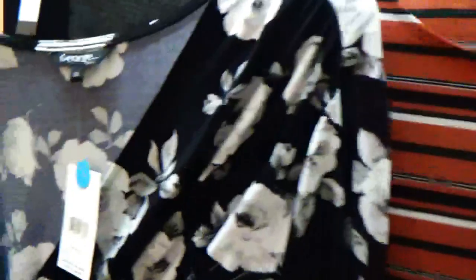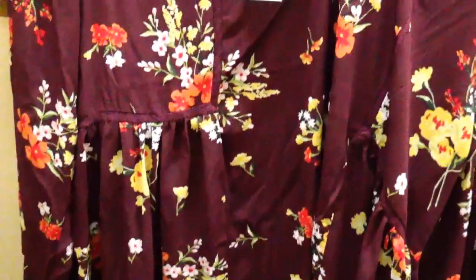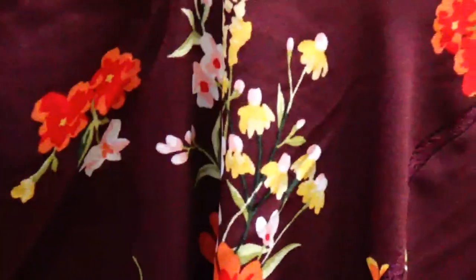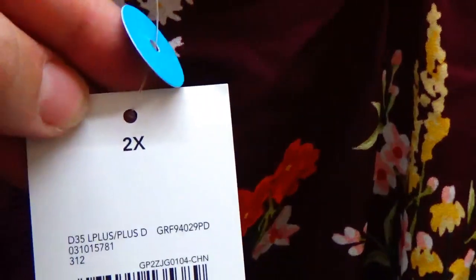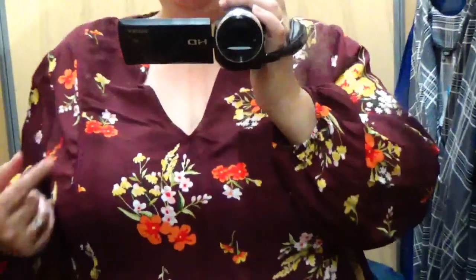Alright guys, we're in Walmart. We're going to try on some dresses and some t-shirts to see how it goes. I actually did not have to work as hard in Walmart as I did at other retailers to find stuff I like. First up is this $24 dress in a size 2X, let's give it a try.